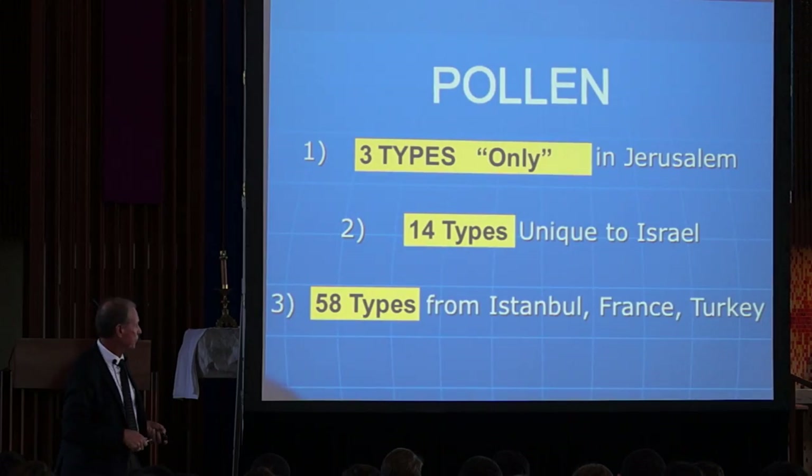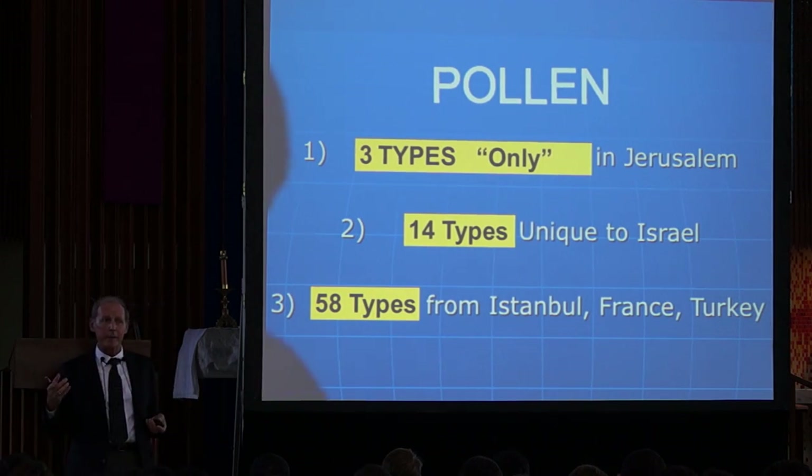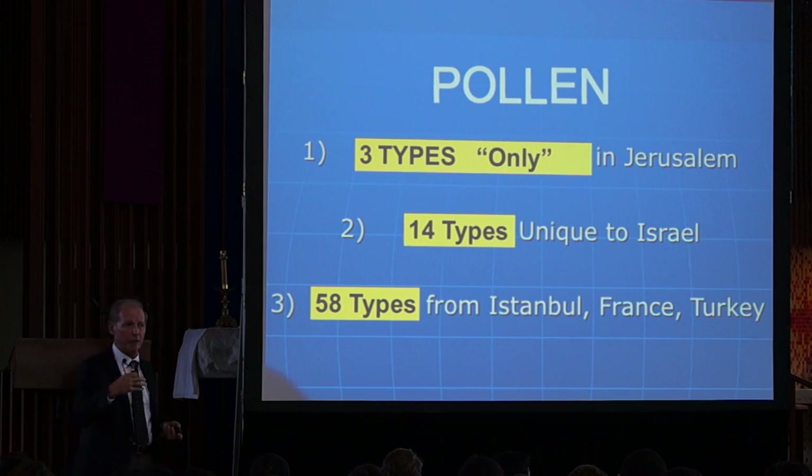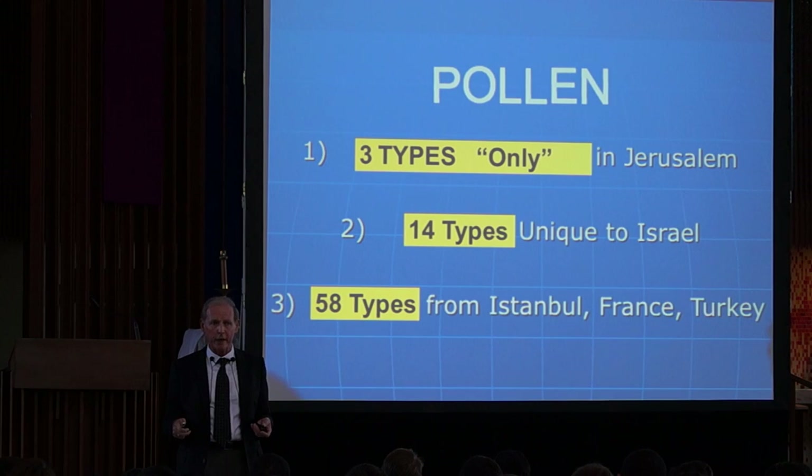Here's what they discovered. First of all, this is what got me interested because I'm an allergist. This is what I knew something about. They convinced me — it took about two months of reading when I was doubting everything — that the pollen information of the shroud is accurate.